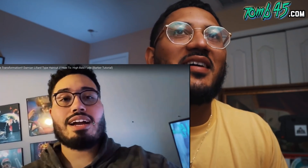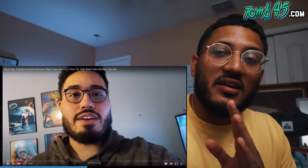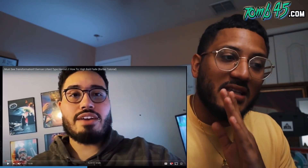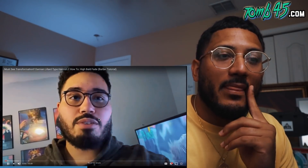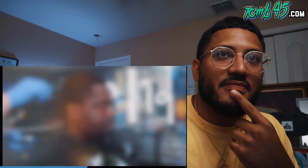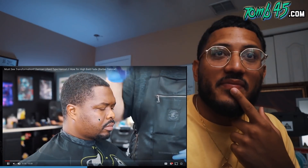I told you guys it was on incognito mode — I did not know this was one of Sean's guys. He works at Sean's shop, very talented, you're doing it right bro. They're going to do a one on top bald fade, a high bald fade. They're going to start the haircut out by combing all the hair in place. The quality's on point — sure enough, that's Sean's shop.